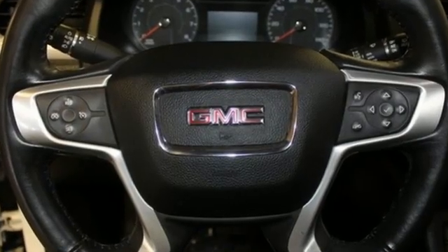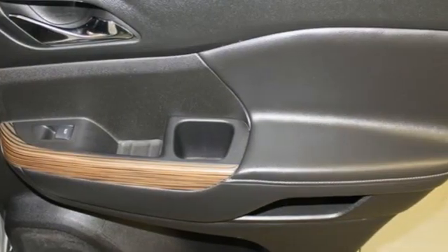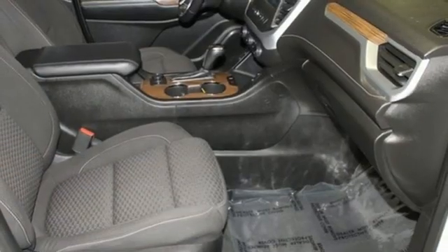V6 engine, dual zone climate control, streaming audio, rear parking sensors, front heated bucket seats, Wi-Fi hotspot.